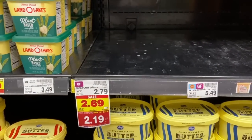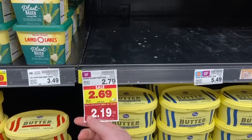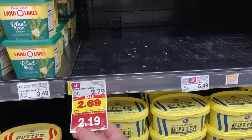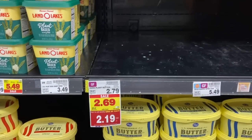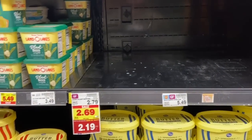Another really good butter deal on the Country Crock plant butter. It's $2.19 mega sale price. We have an awesome $1 off one coupon that came out in the inserts this last week. So if you use that on the plant butter — the 50-cent coupon was for the regular, this is for the plant butter — a dollar off makes it $1.19, which is an awesome deal.